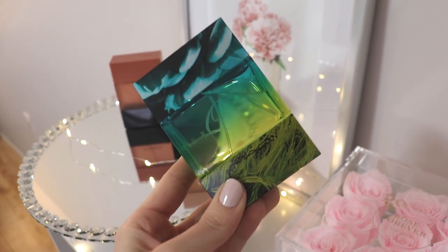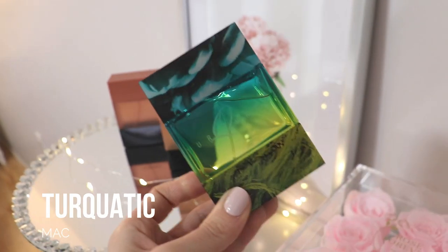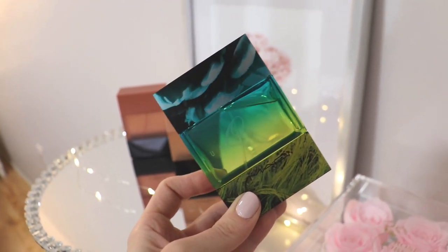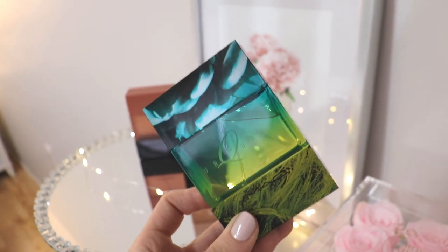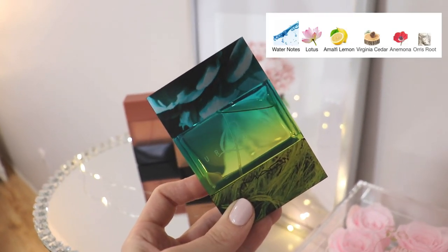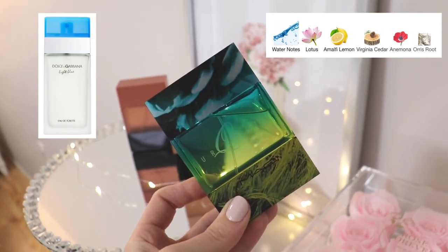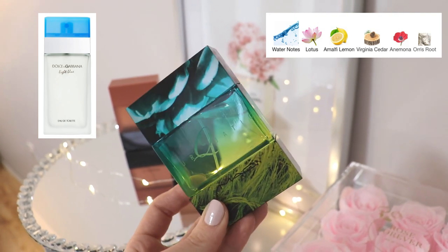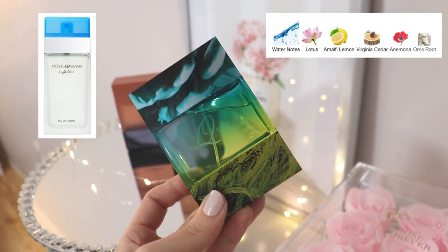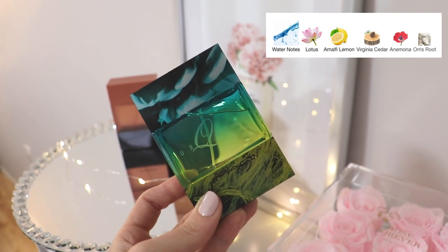Let's start off with MAC Turquatic — probably one of the most popular and well-known MAC fragrances. As the name suggests, it's a very aquatic, fresh, uplifting, refreshing, watery kind of scent. When I first spray this it really reminds me of Dolce & Gabbana Light Blue — that was the very first place my mind went. However, I can't actually wear Dolce & Gabbana Light Blue; I find it a little too sharp and it gives me a headache. This one is not quite as sharp.